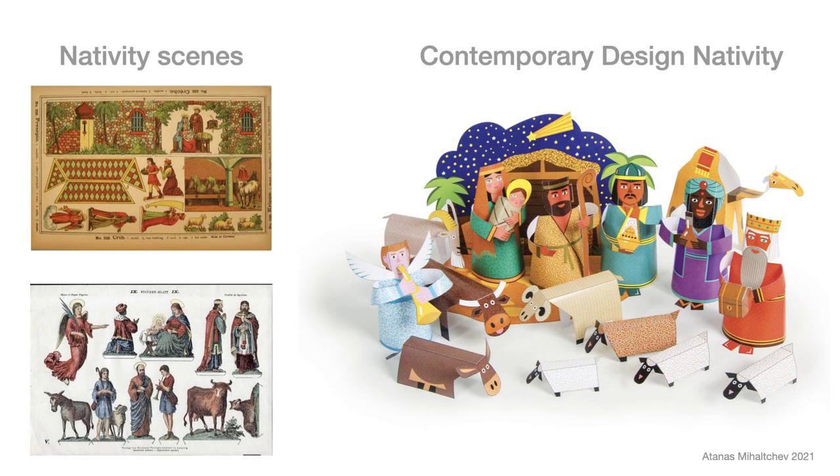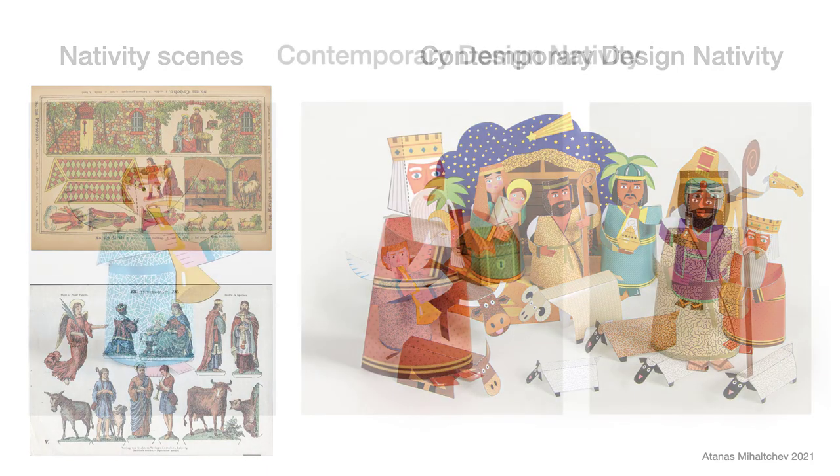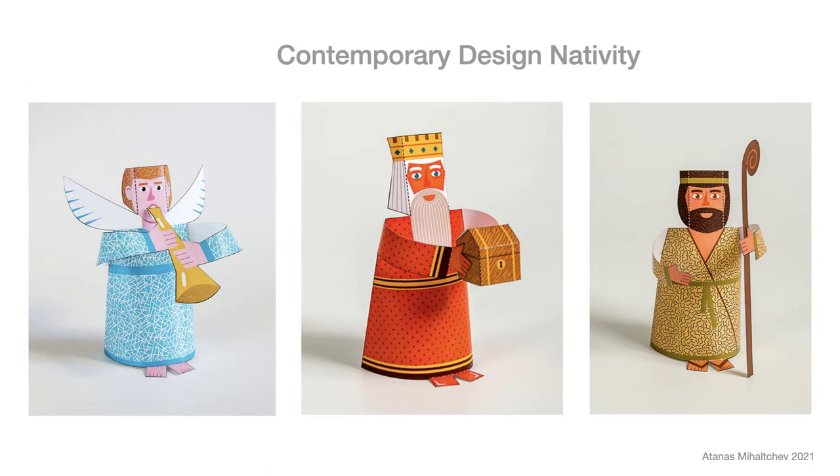Nativity scenes were probably the first paper toys. They started with the beginnings of lithography printing. The printed, colorful, and inexpensive sheets were assembled at home during the Christmas holidays. Even now, nativity scenes are very popular in the Catholic world. My objective is to design characters easy to build with the minimum of gluing.